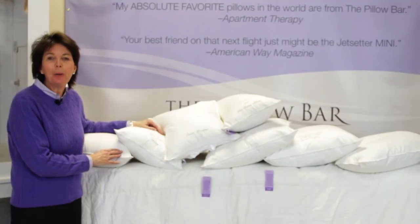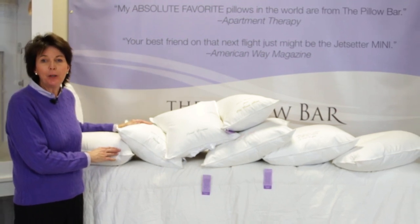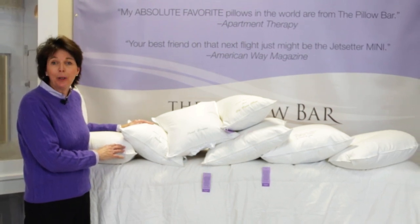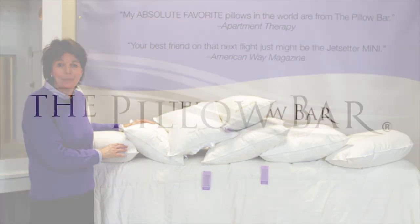Thank you for letting us tell you about The Pillow Bar difference today. Now you've gotten to see all the different and unique pillows that we can offer you. Each pillow is custom made with the help of chiropractors and neurosurgeons to truly make our pillows luxury with a purpose. Thank you.